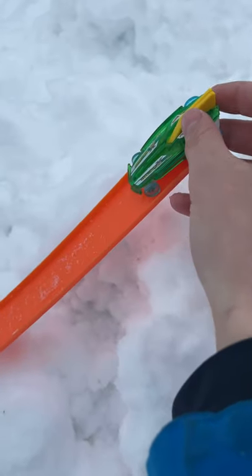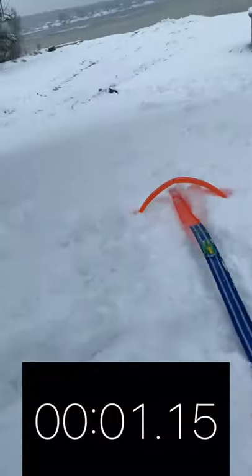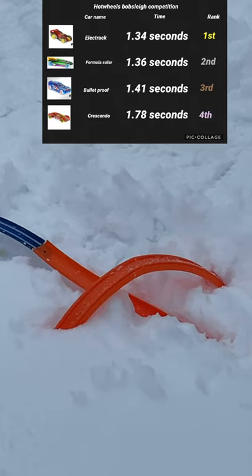Our final racer is the Formula Solar. Let's see what happens with him. He has a pretty fast time, but it's not good enough for first. However, it's good enough for second with 1.36 seconds.